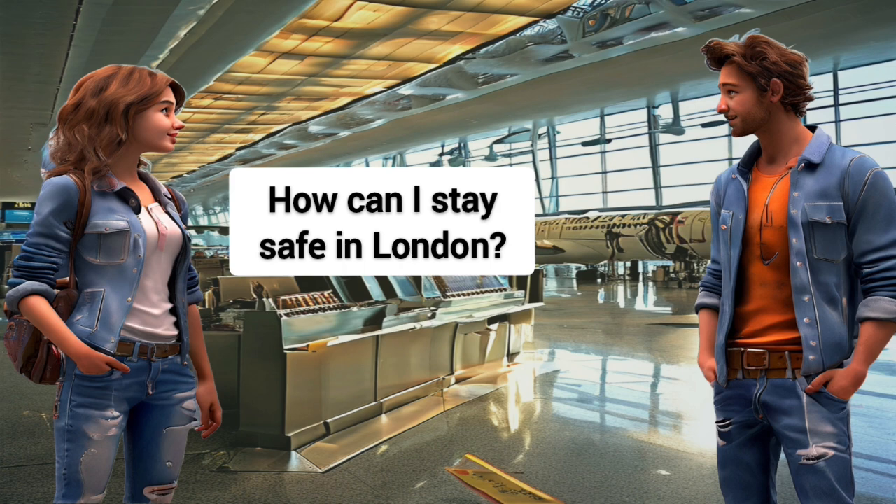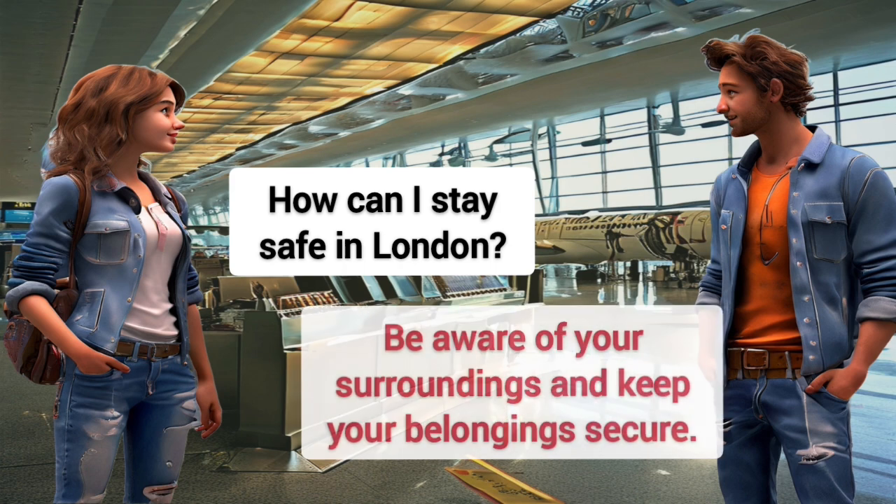How can I stay safe in London? Be aware of your surroundings and keep your belongings secure.